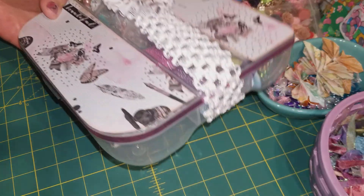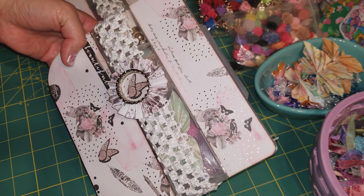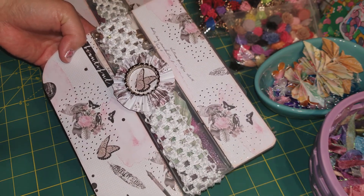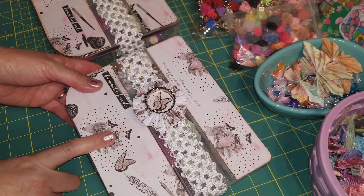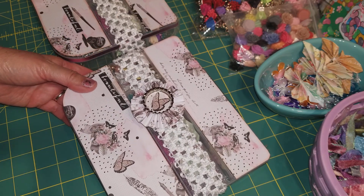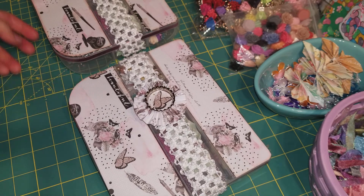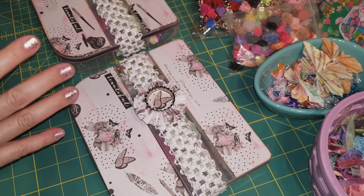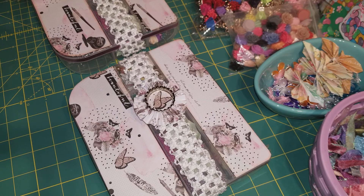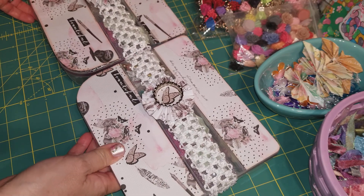I ordered these boxes from Dollar Tree about a little over a month ago. We don't have Dollar Tree in Hawaii, so I ordered a whole case. Each box is a dollar, so I bought a case of 24, but the shipping was almost $40. That's okay — I shared all the boxes with Linda and Jenny and we decided to do the swap.